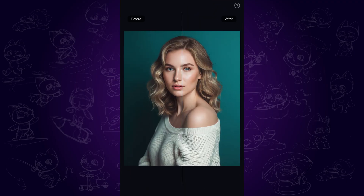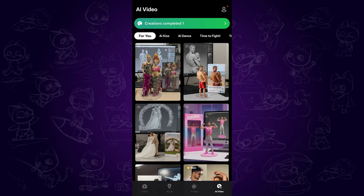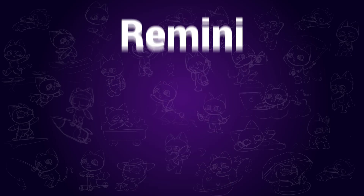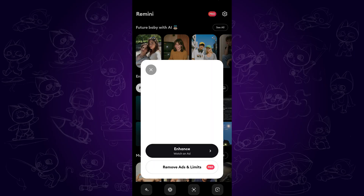The effect is amazing — look at the details after enhancement. It's looking natural and consistent with the original image. There are more cool features in the AI video section; feel free to explore them yourself.